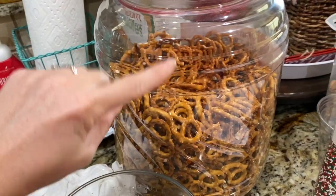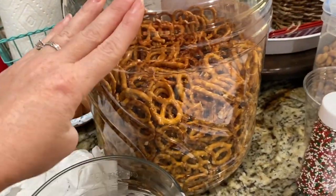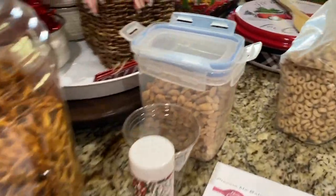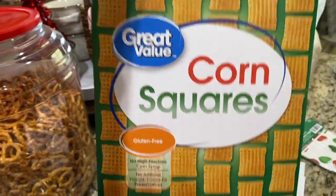I just got done making some Christmas crack — interesting name, I know. This time it does not include ranch, cheddar, and bacon bits. It seems like all the food items called 'crack' are something completely different. Let me show you what I put in it. There's really no need for a strict recipe. I mixed pretzels, peanuts, Cheerios, and Chex — I used all of those — plus some Crispix corn squares, whatever brand you want.